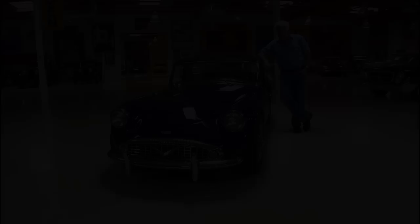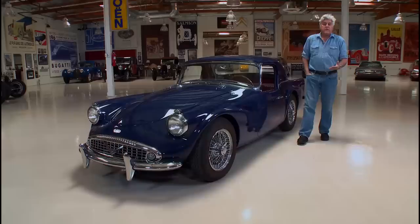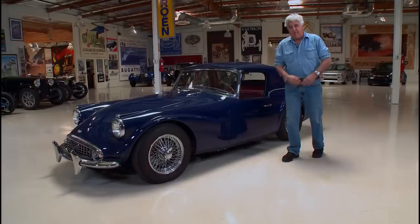Welcome to another episode of Jay Leno's Garage. Well, it's finally finished. This is my 1962 Daimler SP 250. When this car was originally developed, it was called the Daimler Dart. But when they brought it to America, Chrysler cars had the name Dart and they filed a petition, so they quickly changed it to SP 250, which stands for sports car — and 250, of course, 2.5 liter.